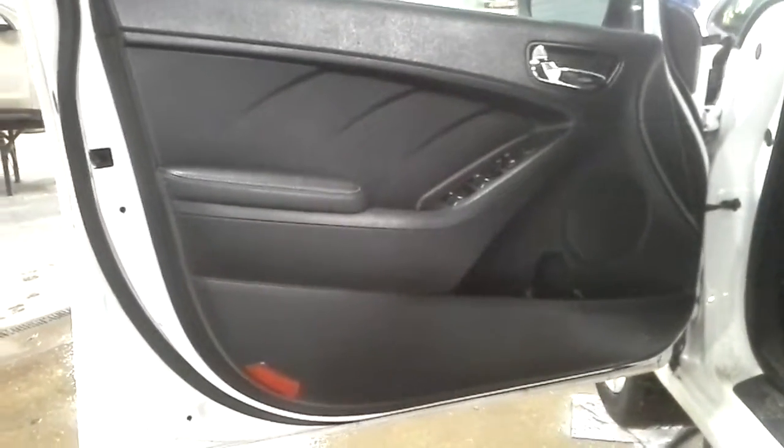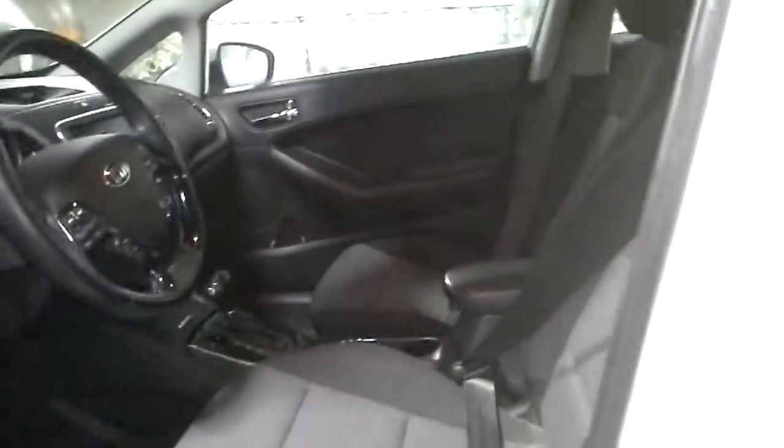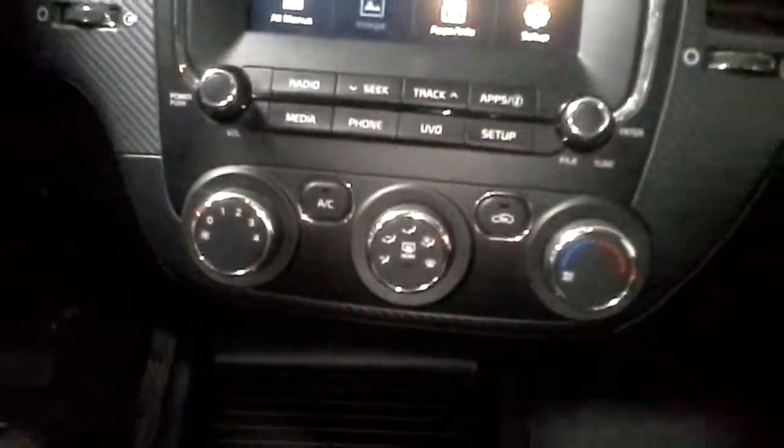Inside: black interior, power mirrors, kind of a two-toned charcoal cloth interior, manual seats. All the airbags are good, seatbelts are all good. Radio working. Manual heater control.